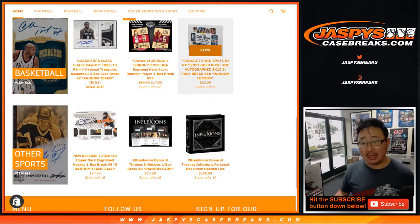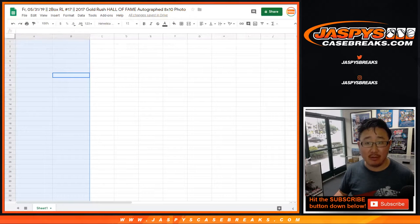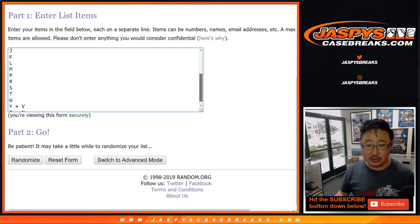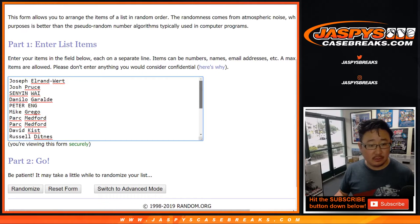We are going to do a two-box or two-pack break of 2017 Gold Rush Hall of Fame autograph 8x10 photos. This is random letter number 17. You can see the next one is already in the store right now. It's the first letter of their last name, so those are the letters right there. Thanks to these folks for getting in.